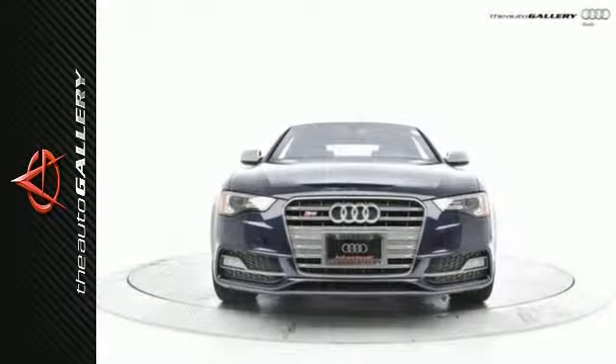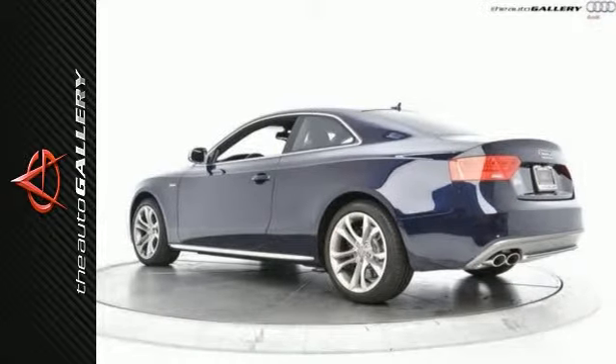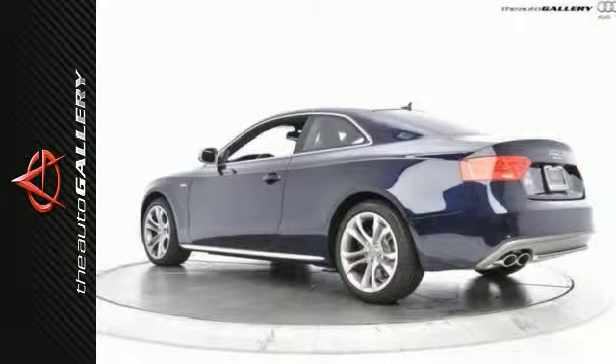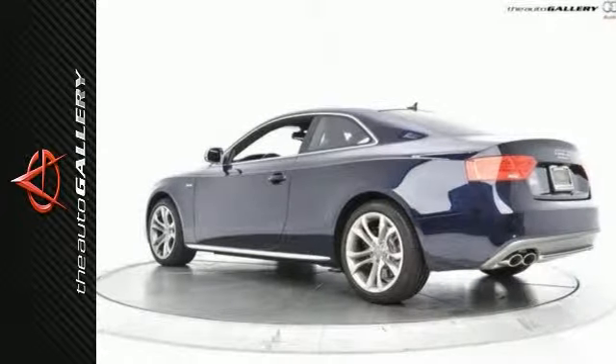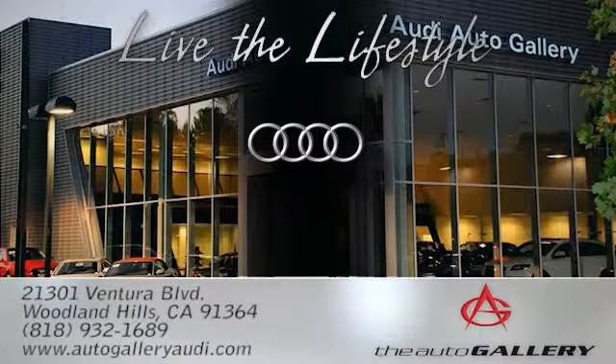The 2014 S5 is a sleek, sporty, luxury coupe that can easily go toe-to-toe with any other car in its class. Please call or visit our showroom with any questions you may have. The Audi Auto Gallery, 21301 Ventura Boulevard in Woodland Hills, California.